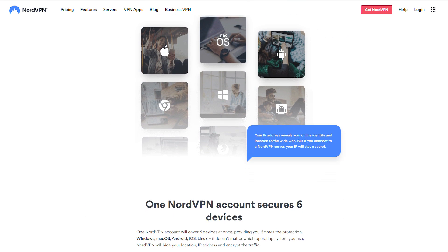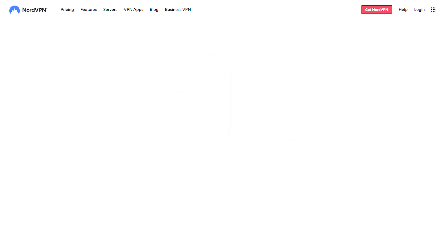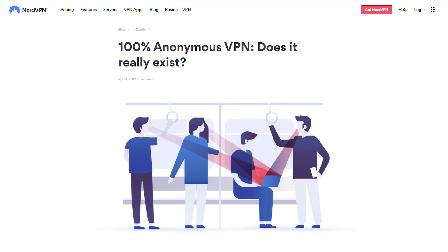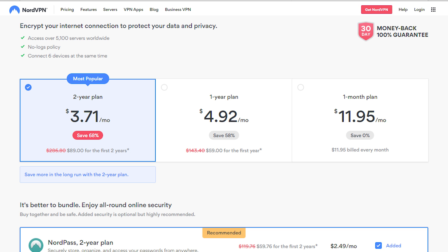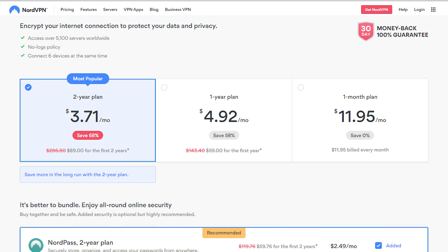Nord allows you to use one more device simultaneously than Express — so you get six as opposed to five. And just like Express, it's really easy to use. The customer support is excellent and you can use it for torrenting as well, and unblocking things like Netflix, Hulu, and Disney Plus besides Amazon Fire Stick content. NordVPN would be a really good choice if you prefer greater anonymity or if you prefer saving a few dollars and don't mind sacrificing some speed compared to ExpressVPN for those cost savings. I'll put links to both in the description, along with coupon codes and discounts, so you can save as much money as possible.